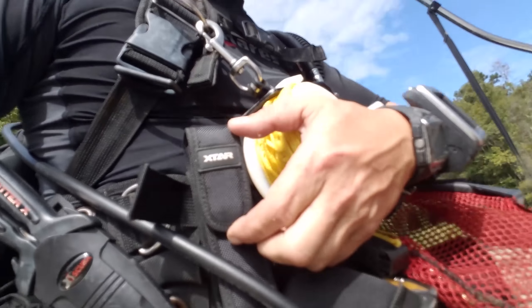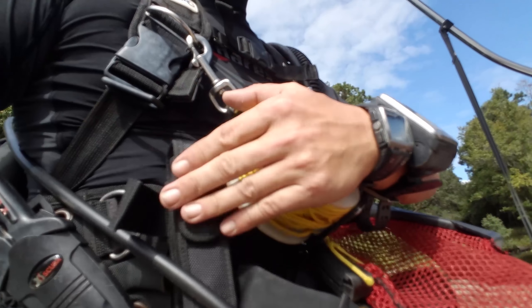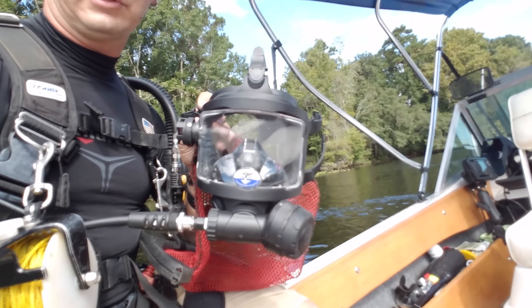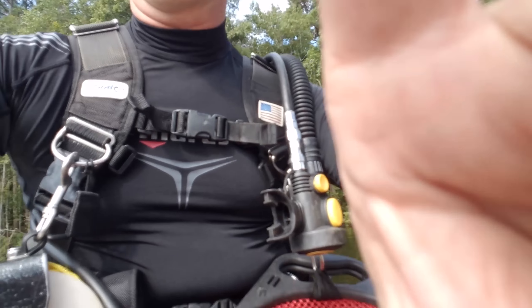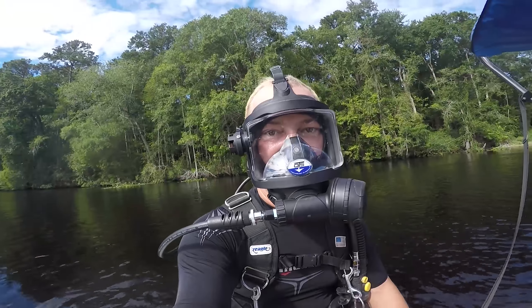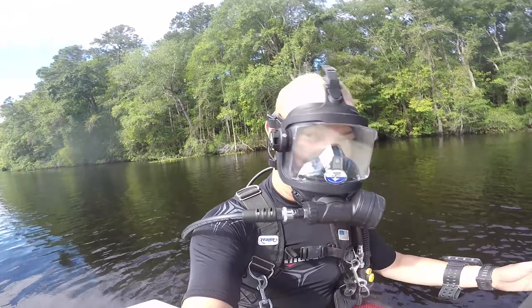Unfortunately my good dive light is having issues, so I've got my backup dive light — that's why you always need a backup of everything. There's also a titanium knife which is also scissors, which is very important because there's a lot of fishing line and that kind of stuff which you inevitably end up getting hung up in. And of course you've got to be able to breathe, so I've got a full face mask. And a GoPro — we've got to document it. Alright, time to splash. Here we go.